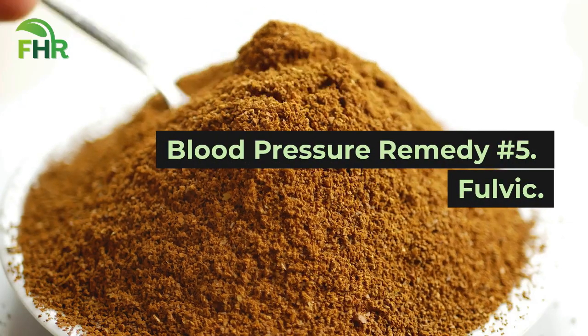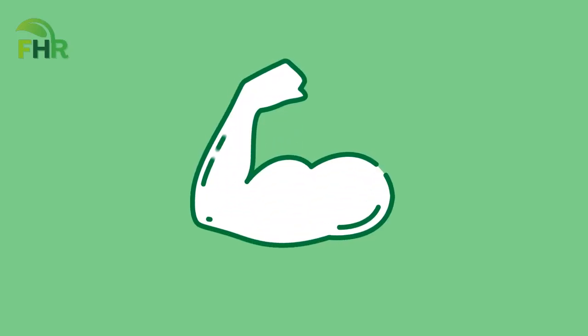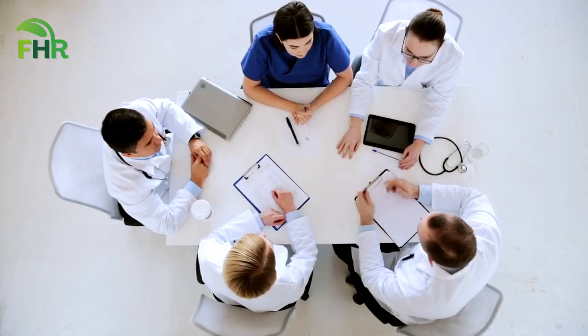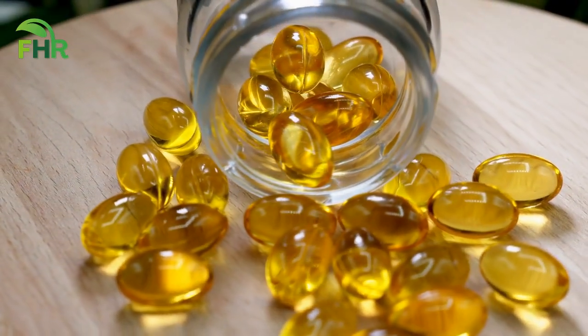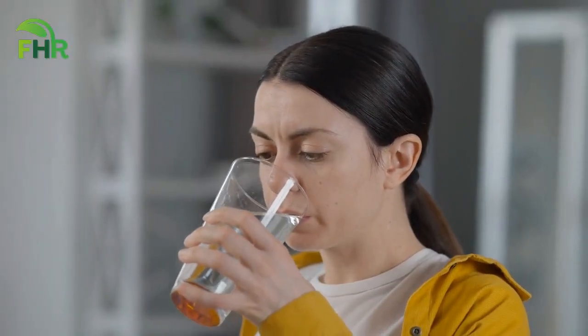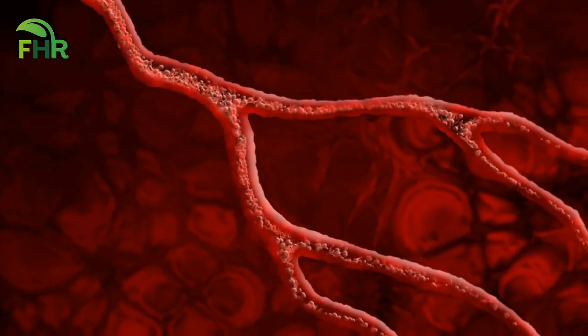Blood pressure remedy number 5: Fulvic. Are you ready to unleash the power of fulvic? This little-known mineral is making waves in the health community for its ability to improve overall health. Did you know it can also be a natural home remedy for blood pressure? Fulvic is a type of mineral found in soil and can be taken as a supplement. By simply adding this supplement to your routine, you can naturally improve your blood flow and reduce inflammation, effectively lowering your blood pressure.